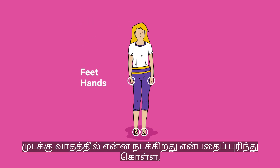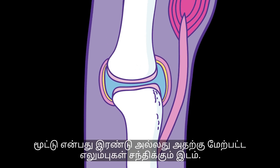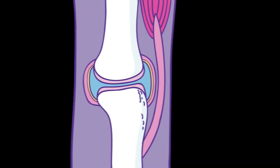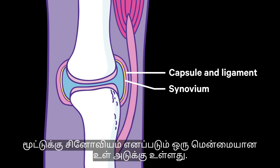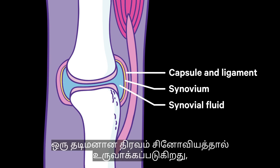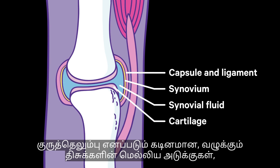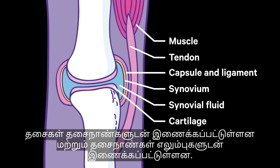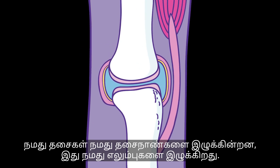To understand what happens in rheumatoid arthritis, let's first look at how a healthy joint works. A joint is where two or more bones meet — they allow bones to move freely without letting them move too far. A joint is held together by a capsule and ligaments. There is a soft inner lining called the synovium. A thick fluid made by the synovium protects the joint and helps bones move freely. Thin layers of tough, slippery tissue called cartilage act as a protective cushion to stop bones rubbing against each other. Muscles are attached to tendons, and tendons are attached to bones — our muscles pull our tendons, which in turn pull our bones.